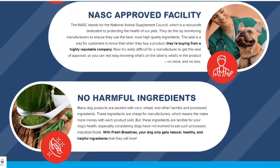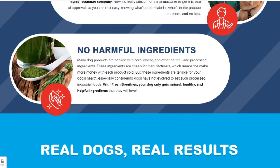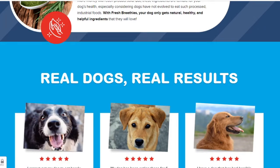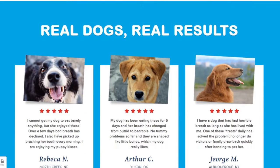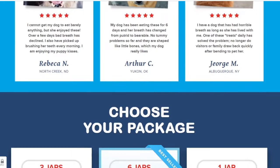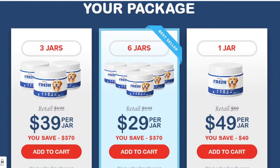Spirulina — this potent antioxidant and anti-inflammatory boosts the immune system. It also supports healthy intestines and heart. Parsley — another powerful anti-inflammatory that promotes strong bones and comfortable joints. Cinnamon — one of nature's best-kept secrets for cardiovascular and dental health.